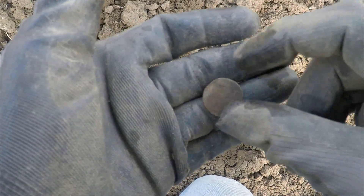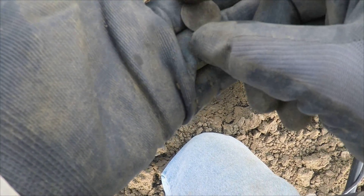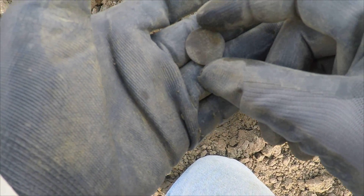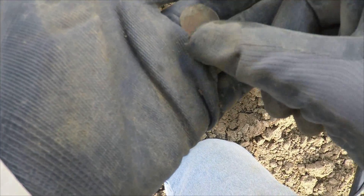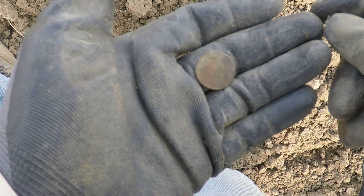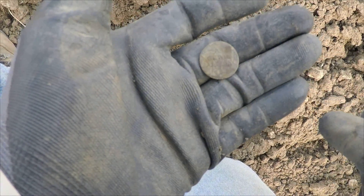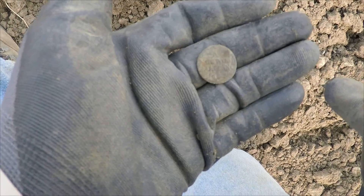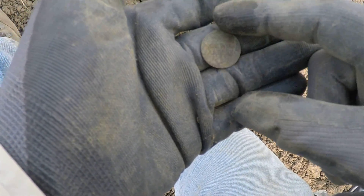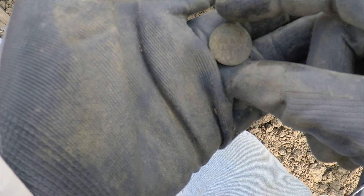I'm sure this probably isn't showing up on camera, but what this is is a Norwich Farthing. On this side there's a Norwich Castle, and on this side it indicates Norwich Farthing, and a date of 1669 — either 1669 or 1665. A neat little coin, nonetheless.